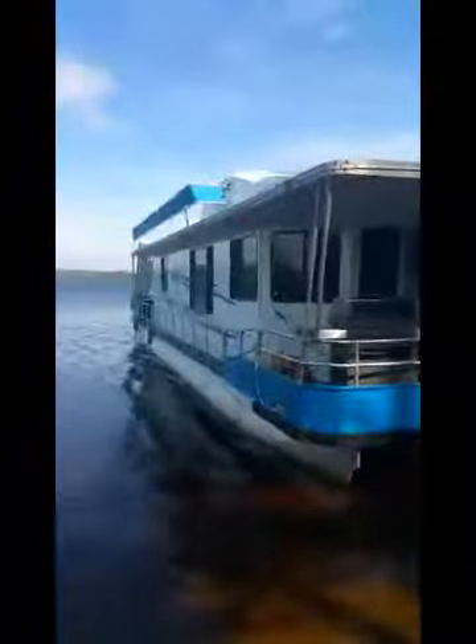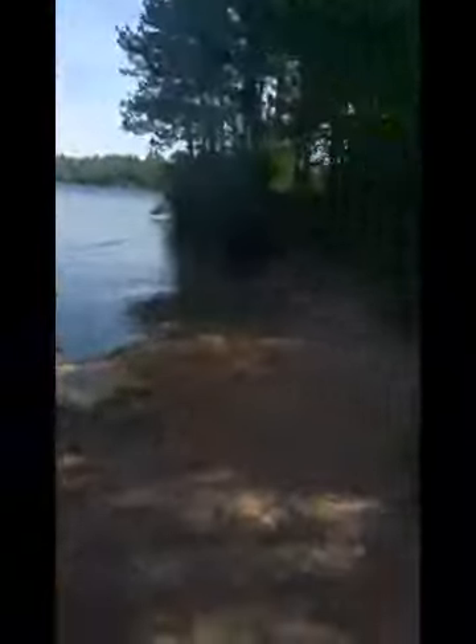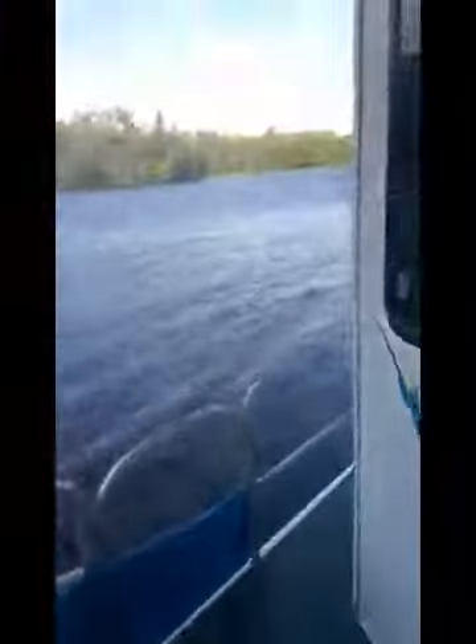Here's the front of the boat. So you can see there's the boat — it's very big. You can walk on either side.